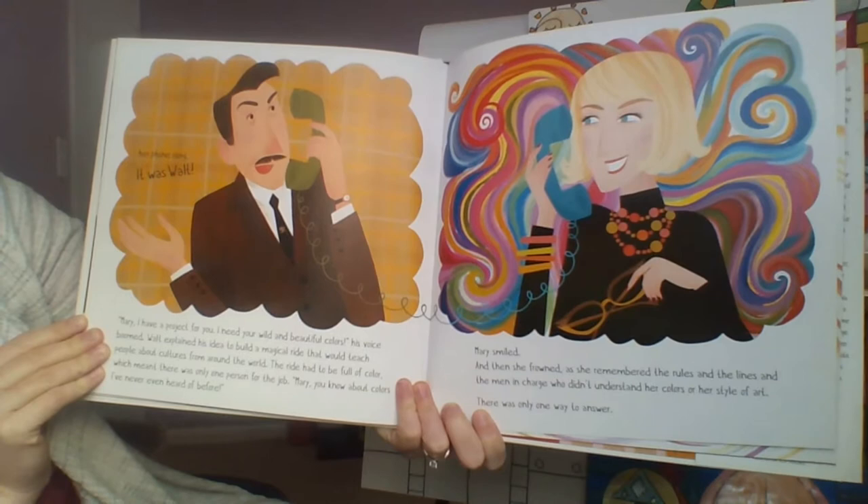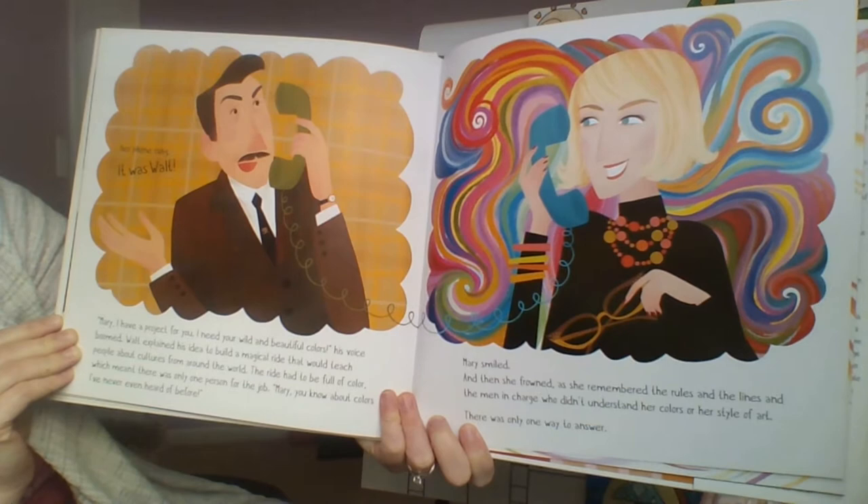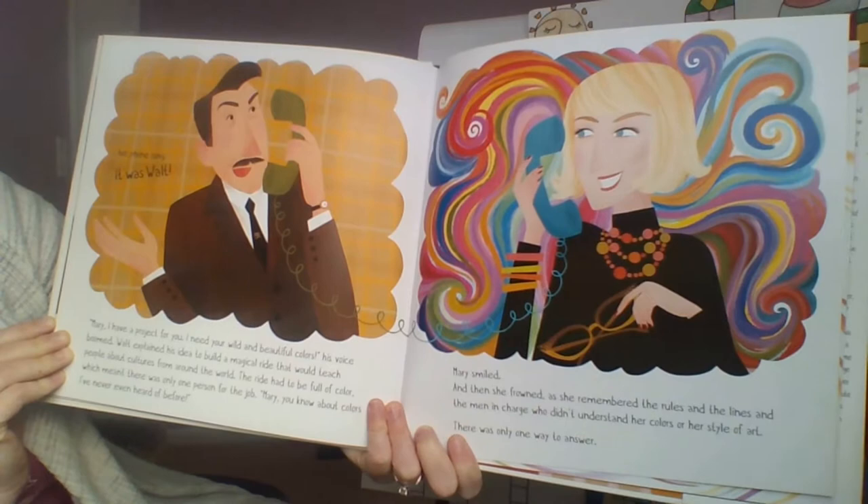Walt explained his idea to build a magical ride that would teach people about cultures from around the world. The ride had to be full of color, which meant there was only one person for the job. 'Mary, you know about colors I've never even heard of before.' Mary smiled — and then she frowned — as she remembered the rules and the lines and the men in charge who didn't understand her colors or her style of art.